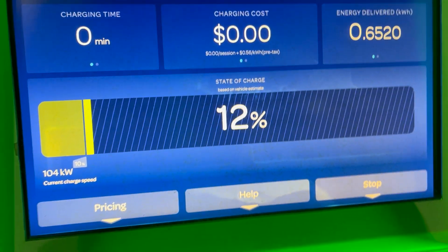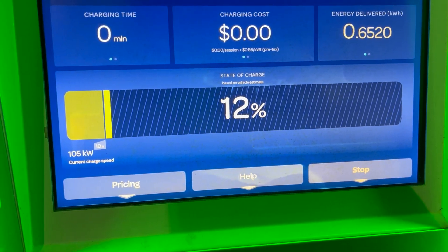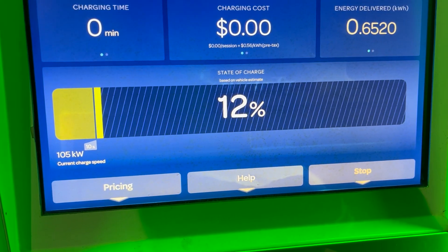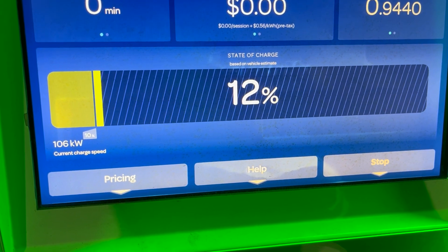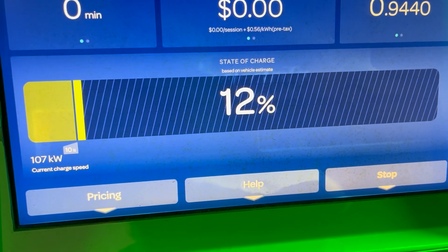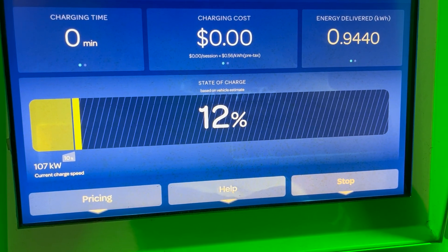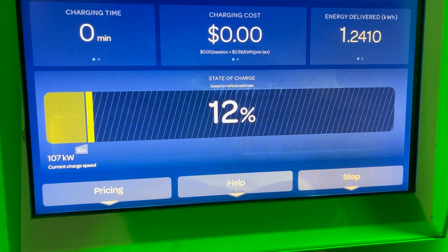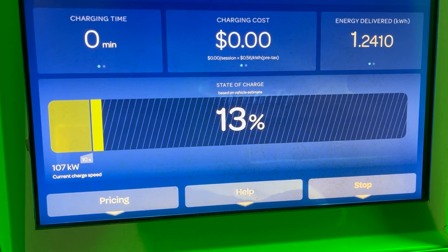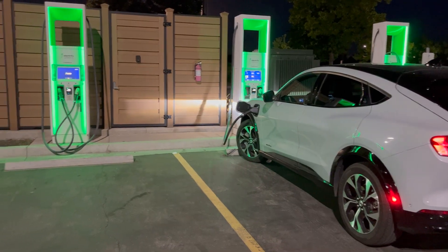Ramping up nicely. There's a nice V8 in the background there. Again, this is the standard range Mach-E 2022, limited to 115 kilowatt peak. This all looks normal. We're going to give this 15 minutes and then see how far we can go from the charging station.